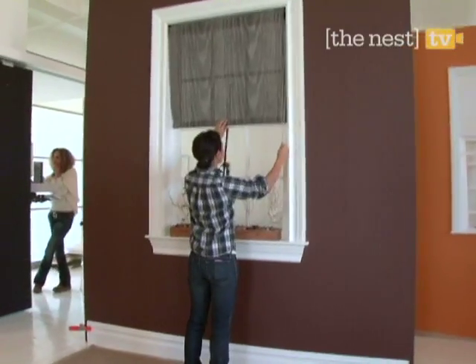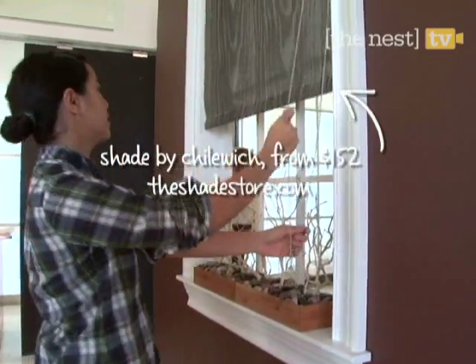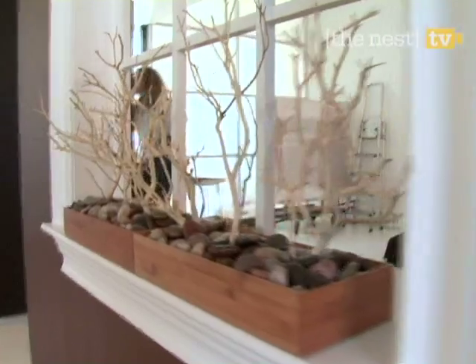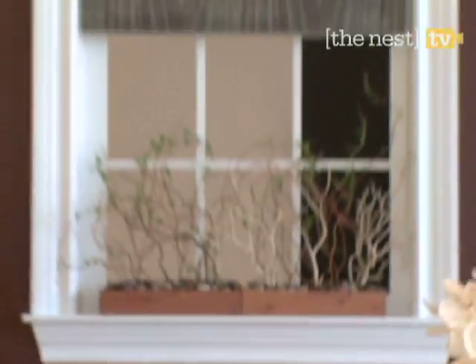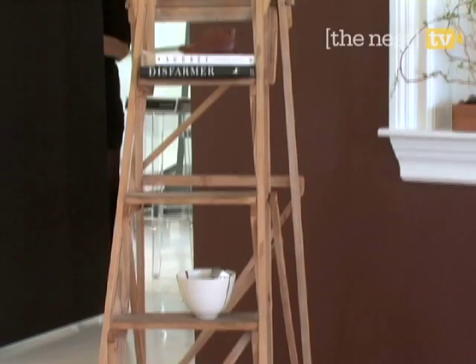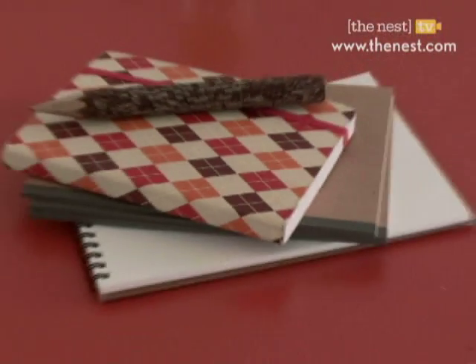Get eco-friendly and put the O in organic with these super chic roller shades. This sheer woodgrain pattern allows for maximum light and style. Then finish the window treatment by placing bamboo stalks into a mini rock garden and place on the windowsill — a great way to bring an outdoor element indoors. Accent the room with items made from natural materials to complete your green theme.